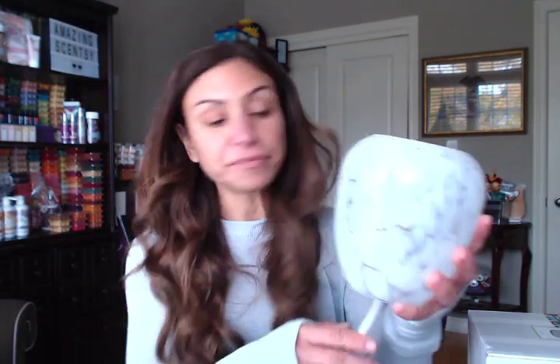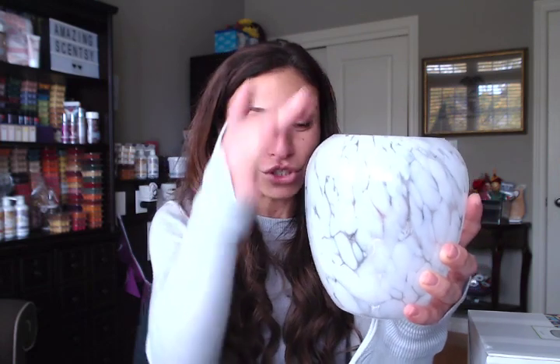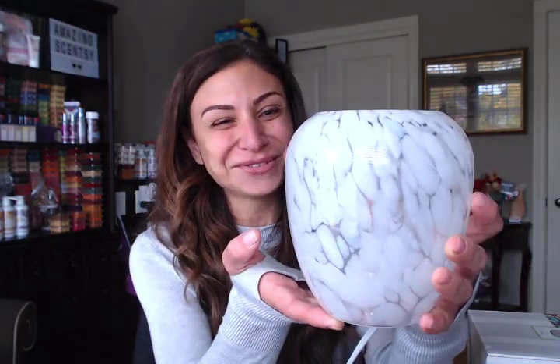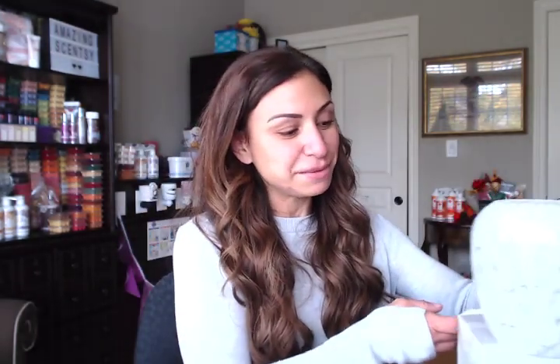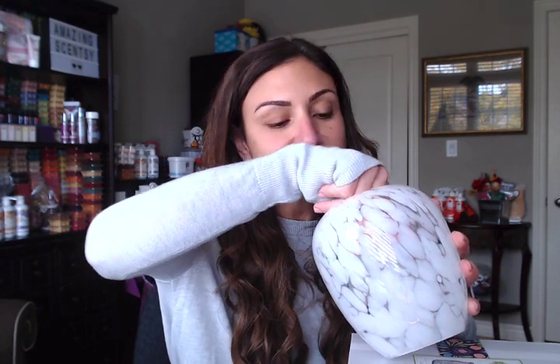I wanted to read the information — the height and all that. It's this tall. I love the shape of it. It's a little bit more narrow than round, a little bit more tall than short. I bet this one is going to be a bright warmer because it's so clear with the frosted clouds on top. This is gorgeous.